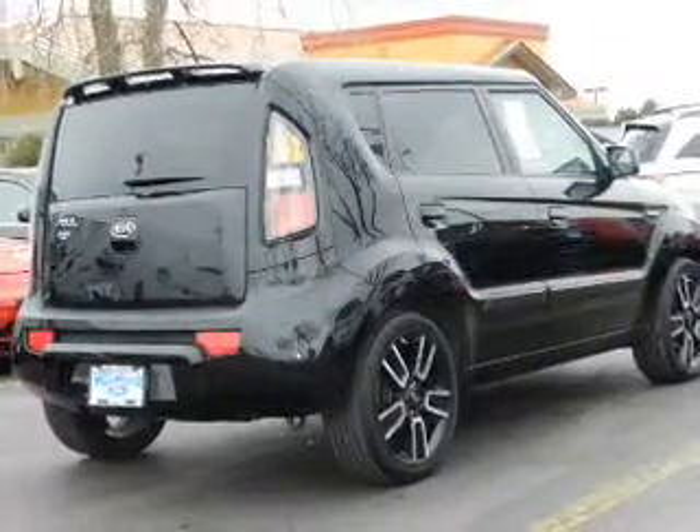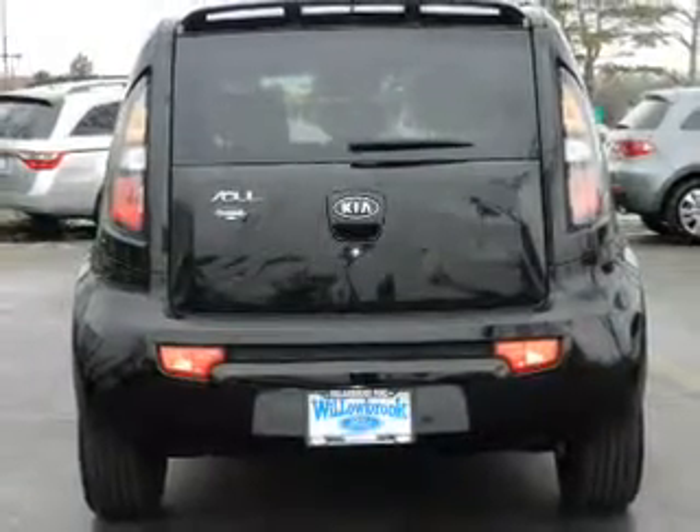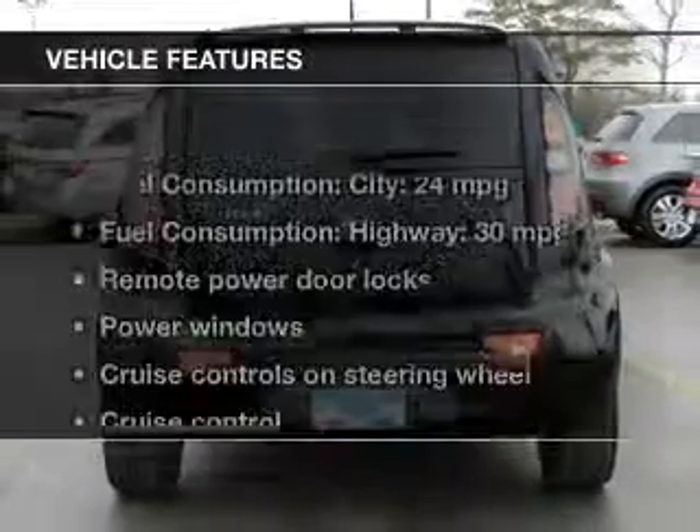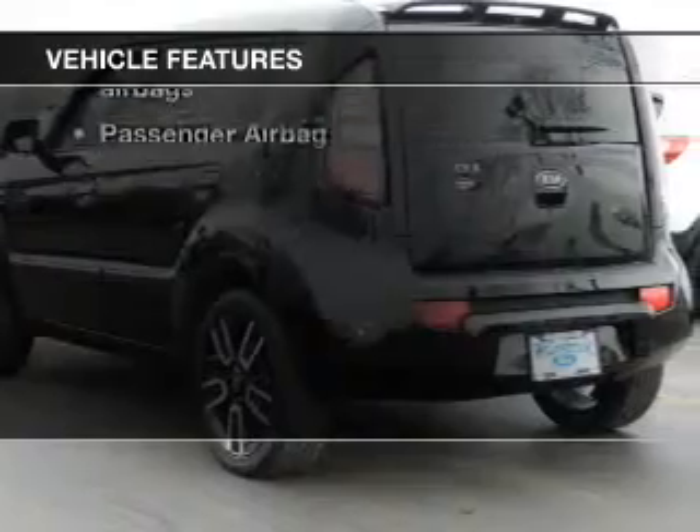Savor your listening experience with the premium sound system. The anti-lock braking system will help deliver you safely to your destination. Let the outside in with a power sunroof. And with these notable features, you won't want to miss out on the opportunity to own this amazing ride.